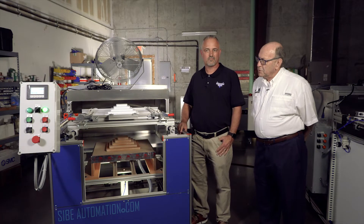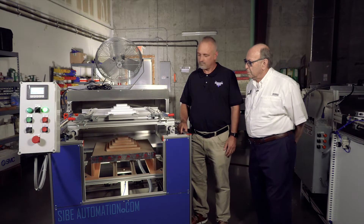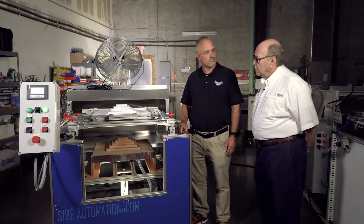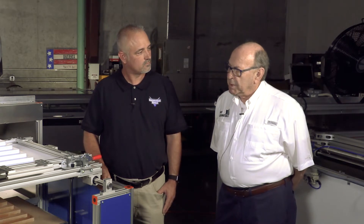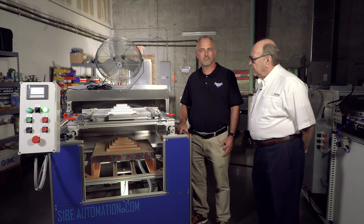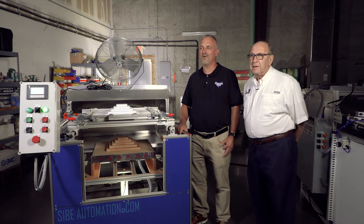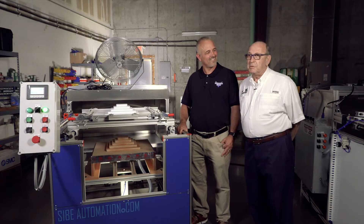At Saib Automation, our main product line is to manufacture quality vacuum forming machines. As a complement to the vacuum forming machines, we also make roller die cutters and we build drying ovens. Our machines have traveled the world, from Alaska to Australia and from Lithuania to Lima.